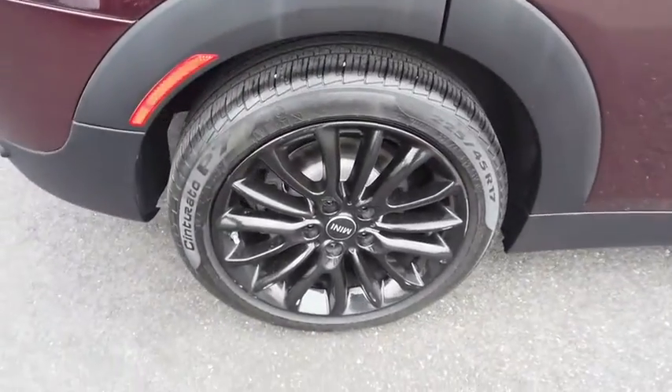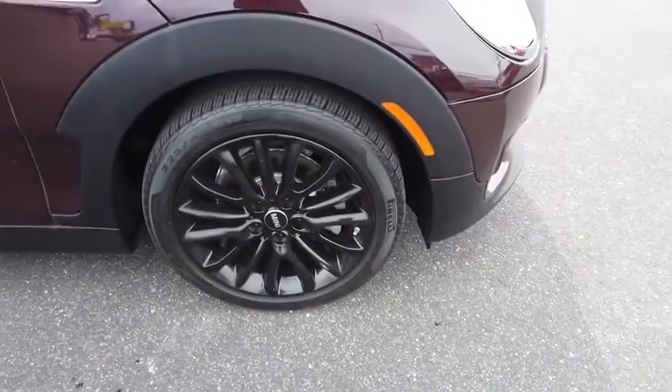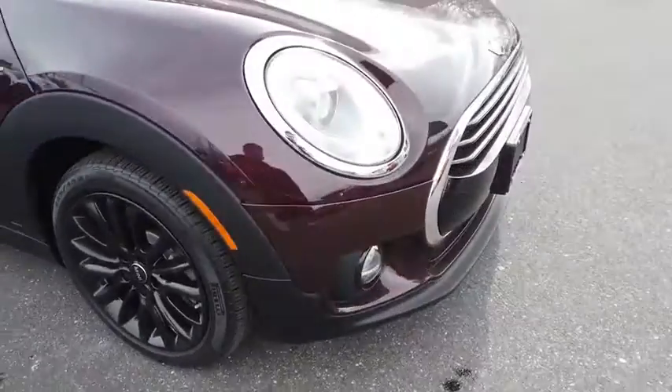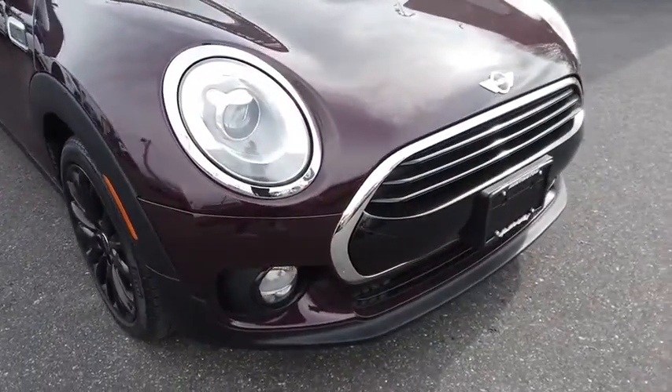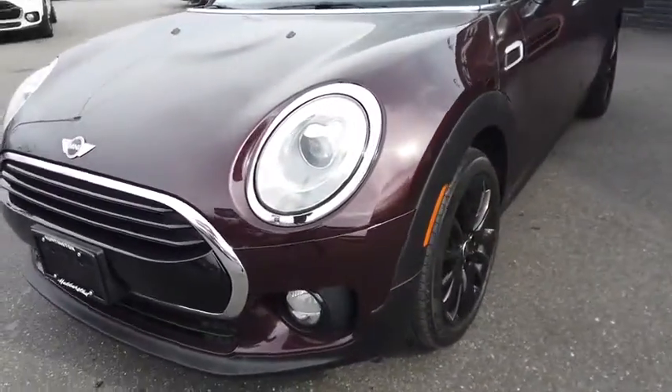Front-wheel drive, rear defrost, power door locks, bucket seats. This vehicle is Carfax certified one owner and qualifies for Carfax buyback guarantee. This isn't just a vehicle, it's an experience, so stop in for a test drive today.